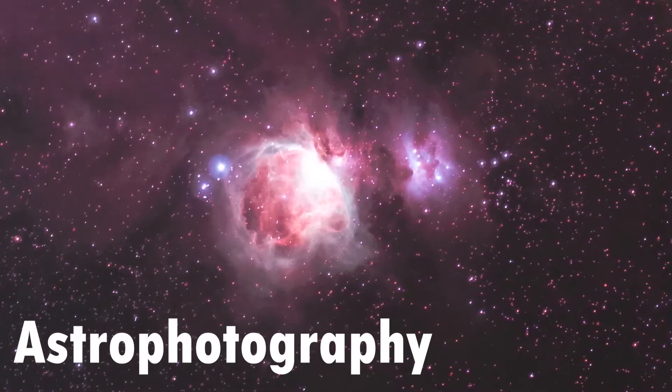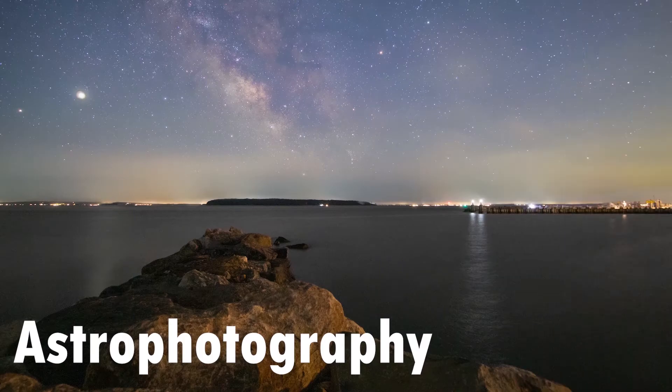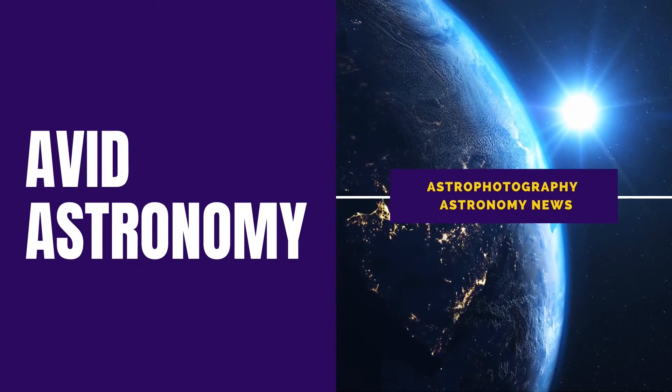Some people say you can't take an image of a galaxy with a small refractor, but I'm here to prove them wrong. Hi, I'm Tom from Avid Astronomy. Spring is galaxy season, and I want to be a part of it. The only issue? The biggest telescope I have is the Raptor 61. How can I possibly capture galaxies 12 million light years away with such a small refractor?